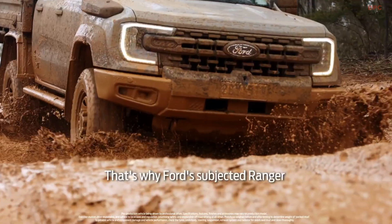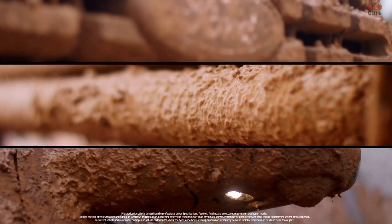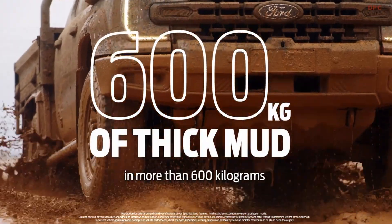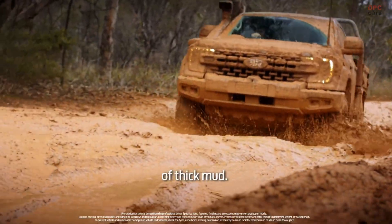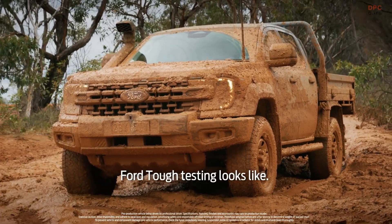That's why Ford subjected the Ranger Super Duty to a series of extreme mud packing tests, covering critical components in more than 600 kilograms of thick mud. That's what built Ford tough testing looks like.